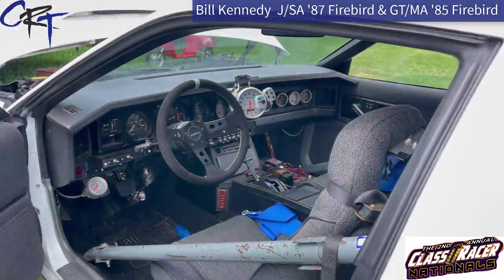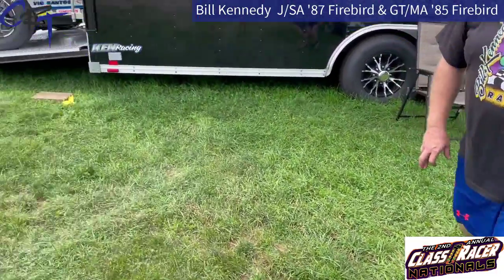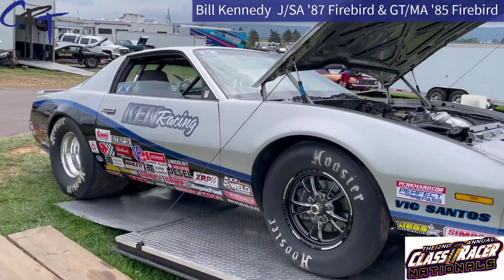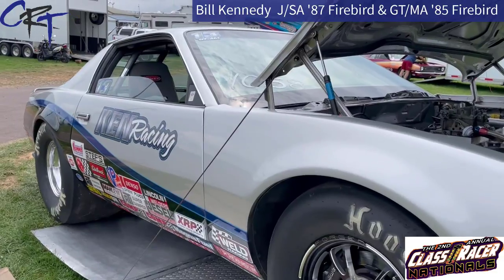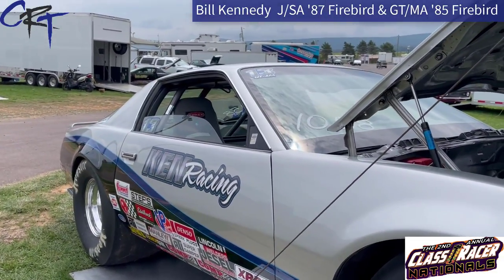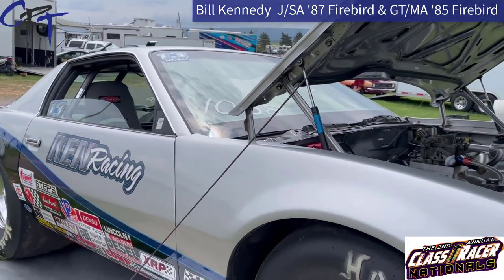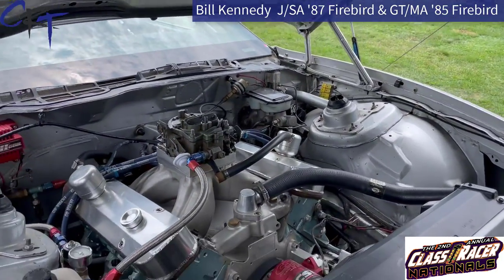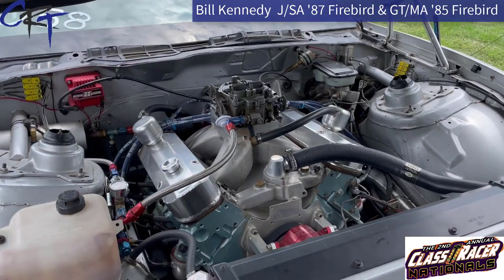Let's go check out your other car. Bill came with a fleet of cars. I actually had to race Bill in Superstock — round one we had a pretty tight race, and I was on the winning end of it. This is an 85 Firebird. Correct, yep. In GTM automatic. What combo is in this car? This is a Pontiac 400, so definitely unique — not too many of the Pontiacs left running Superstock.